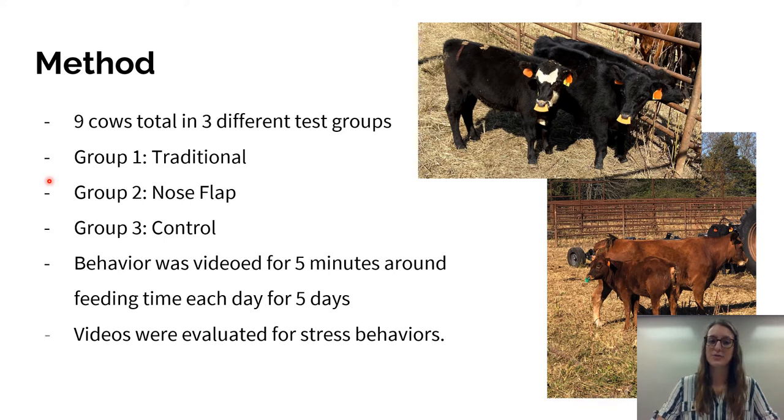Our third group was the control group. In the control group, they were just left with their mothers and they didn't have a nose flap, so they were still able to feed off of their mothers. There were three cows in each of these groups and their behavior was videoed for five minutes around feeding time each day. The video was done from a distance so that human interaction was not a factor. Those videos were evaluated for different stress behaviors like pacing, vocalization, eating, and other behaviors like sitting or standing.